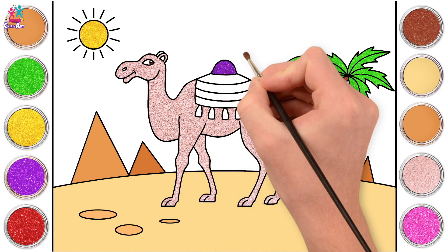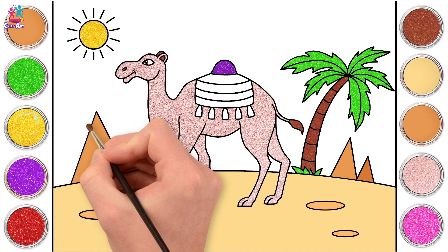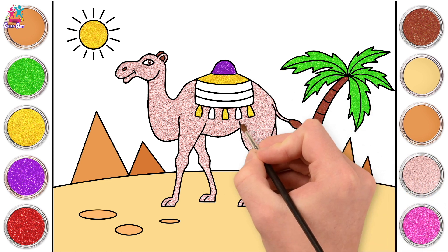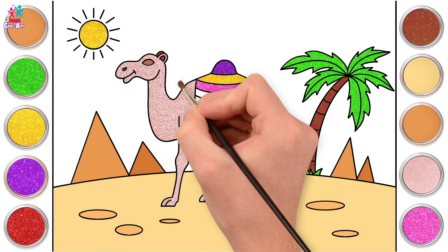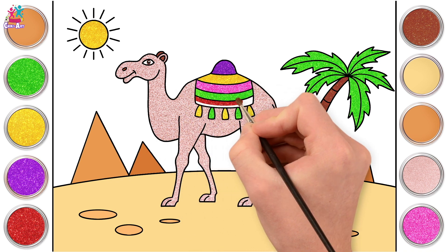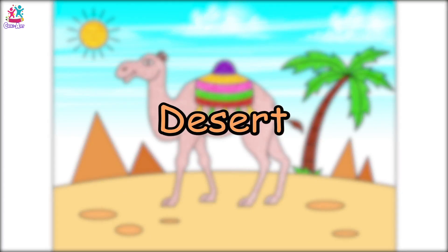Purple is going to go on our camel hump! And brown for the tip of his tail and his ears, and don't forget the nostril! We're going to do every other tassel yellow and the top stripe yellow too — let's mix that with pink for the second stripe, green for the third stripe and the other tassels, and red for our fourth and final stripe! We've done it — a gorgeous camel with a sparkly rainbow saddle in the desert!